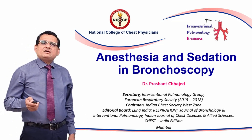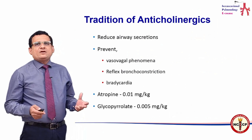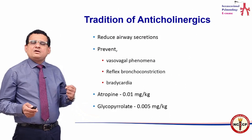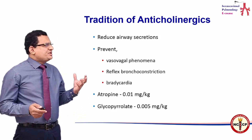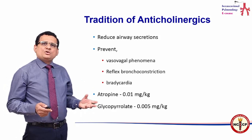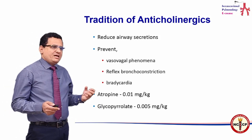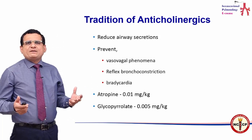In this module, I'll be talking about anesthesia and sedation during bronchoscopy. Traditionally, anticholinergics have been used for procedures like bronchoscopy or thoracocentesis. The rationale for anticholinergics has been to reduce airway secretions, prevent vasovagal phenomena, prevent reflex bronchoconstriction, and prevent bradycardia — which is why atropine has been routinely used by most of us.